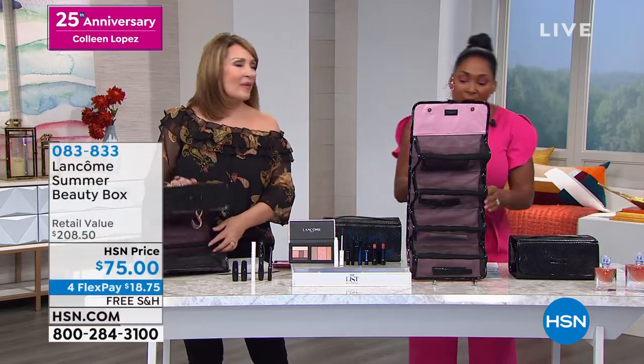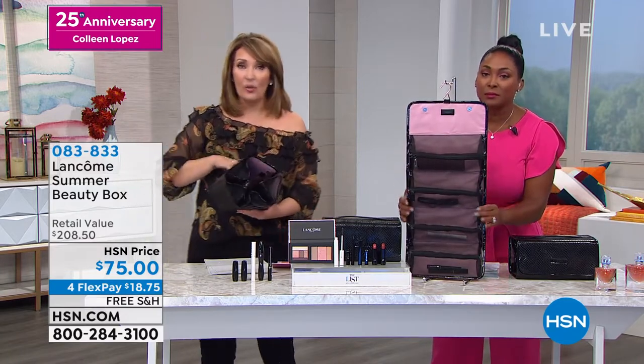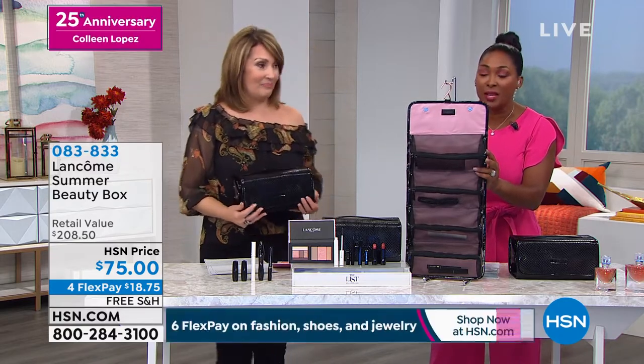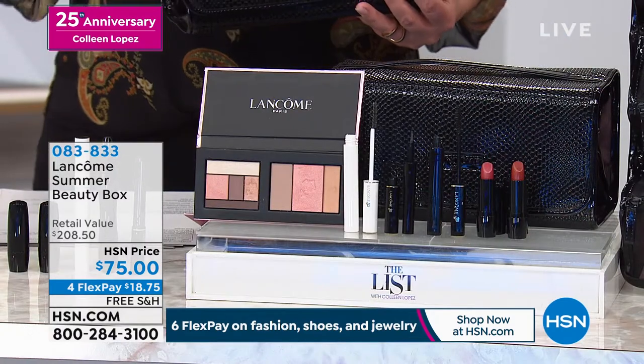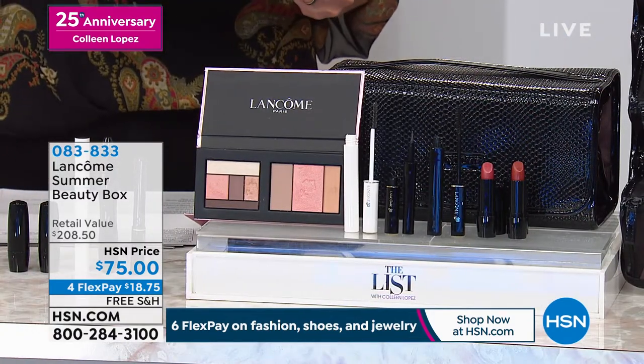I couldn't believe it when they pulled it off. I didn't know if we'd ever be able to really make this happen. There's not a store where you could buy this — nowhere in the country except for here can you get this incredible value. This is a one and done for us. Bottom line, you can spend your $18.75.